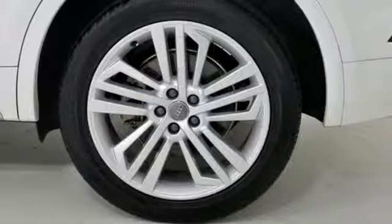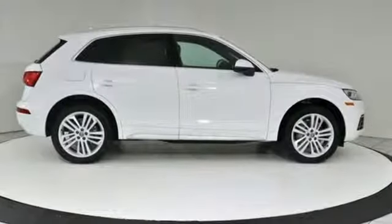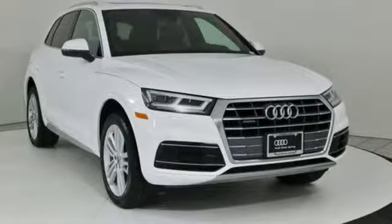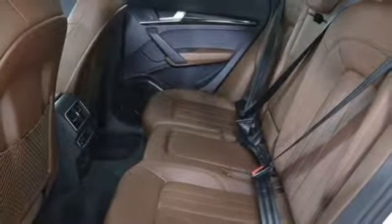It's well equipped with the features you need: intercooled turbo inline 4-cylinder engine, gas-pressurized shocks, streaming audio, power heated mirrors, and heated leather bucket seats.